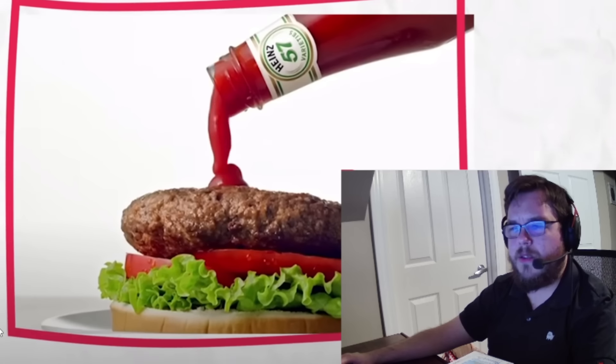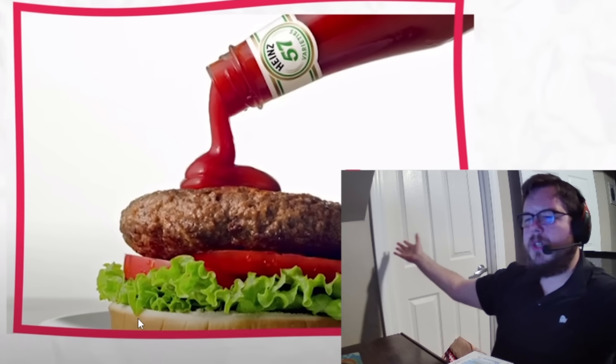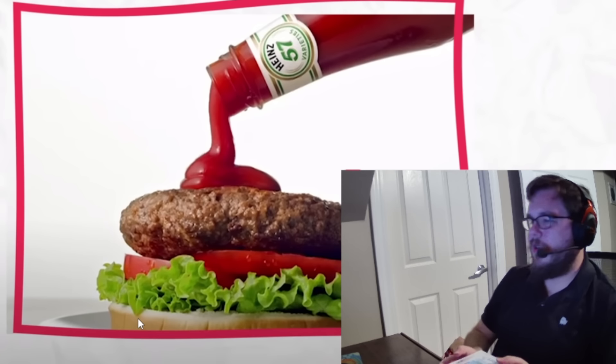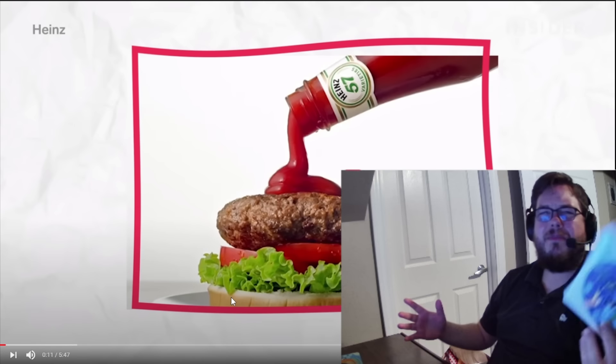Tomato ketchup. We have it with burgers, fries... That's too much! He's putting too much on! What is this, a ketchup-only burger? I can't watch this. I should be playing Pilotwings.